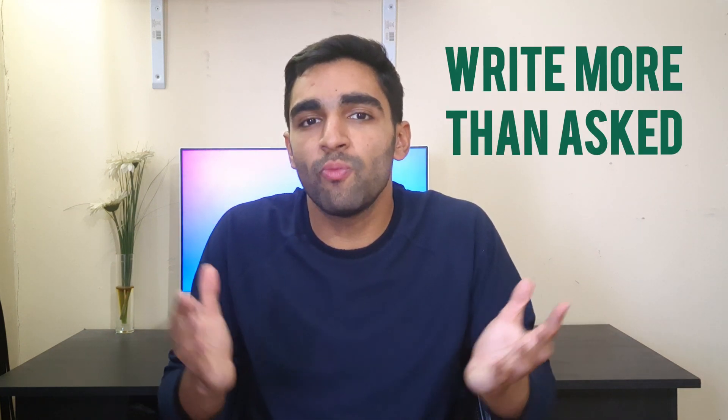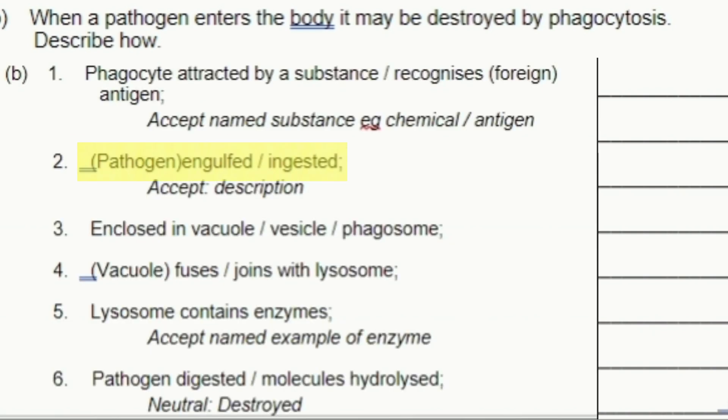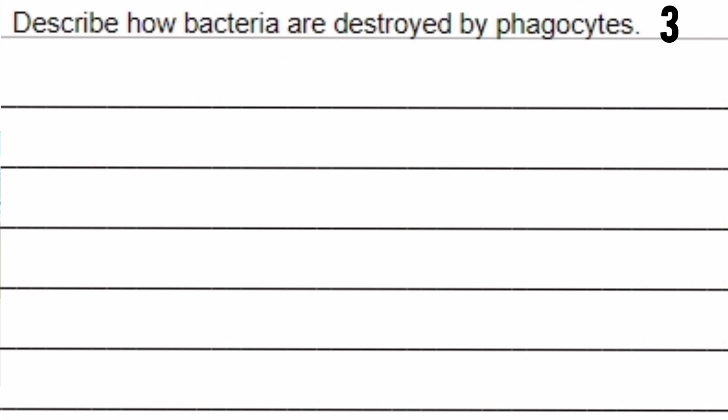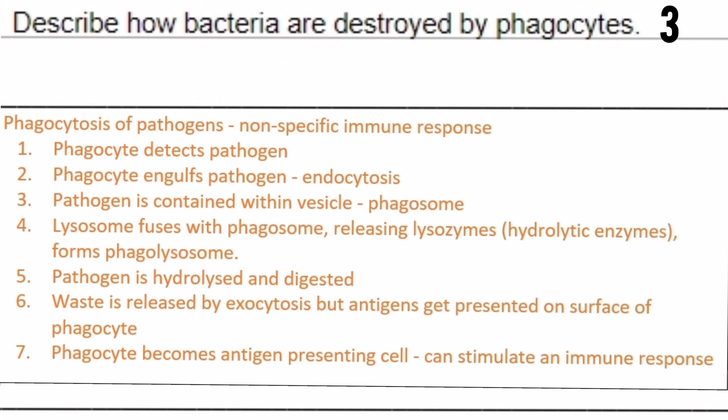For A-level biology exam questions, get into the habit of writing more than what is being asked for. The mark scheme is horrendous — what may seem like a mark to you may not be a mark in the mark scheme. So write extra, as you might be able to pick up a mark or two. For example, for describing phagocytosis: in one question 'the pathogen is engulfed' gets a mark, but in a second question it won't. So for that second question, I would just write the whole process of phagocytosis, as anything could get me the marks.